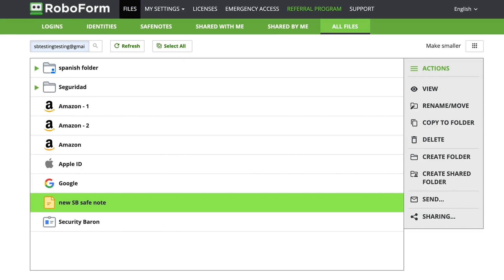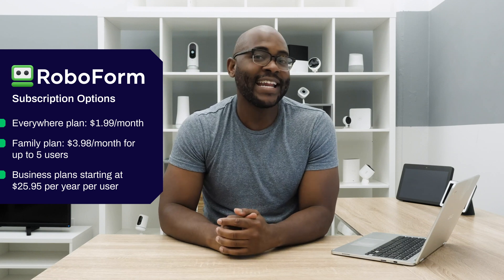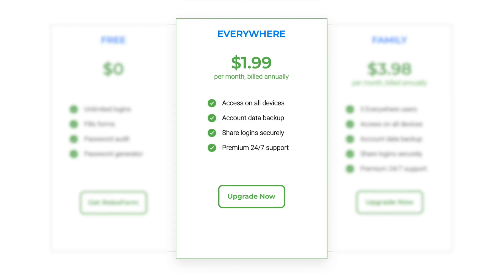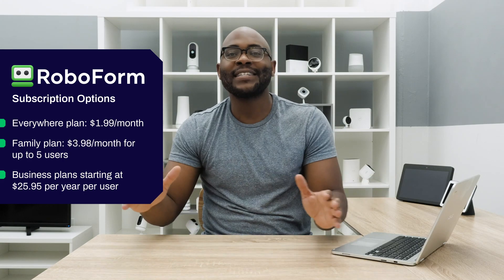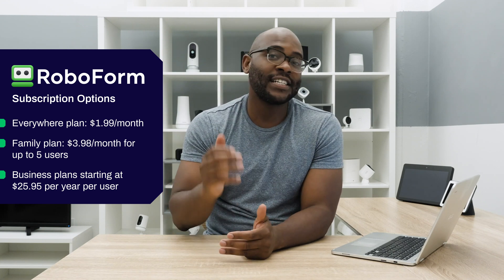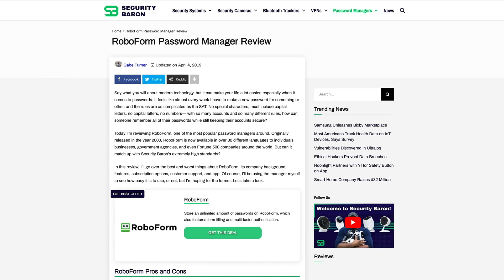Now that we've gone over some pros and cons and hit the feature set for RoboForm, let's talk about the subscription options. For one person for one year, it's going to be about $23.88, billed annually, which breaks down to $1.99 a month. For a family, it's around $48 annually, which breaks down to $3.98 a month — that's for up to five users with full capacity to use RoboForm. It also has a business option, which you can check out in detail on our written review at securitybaron.com, link found below.